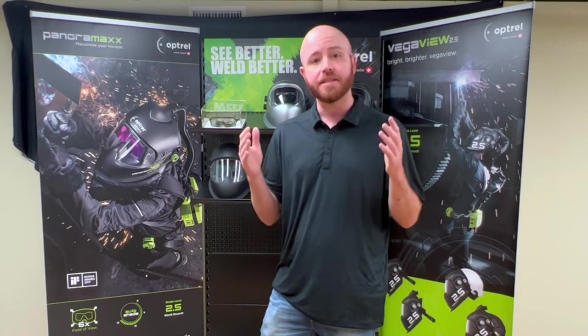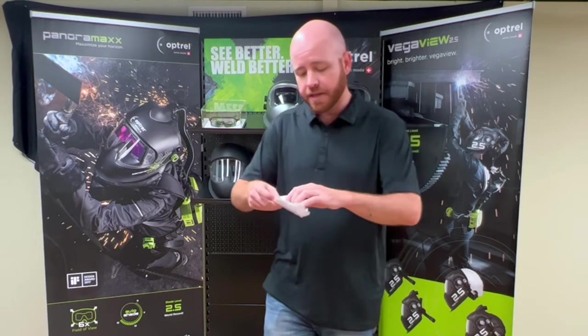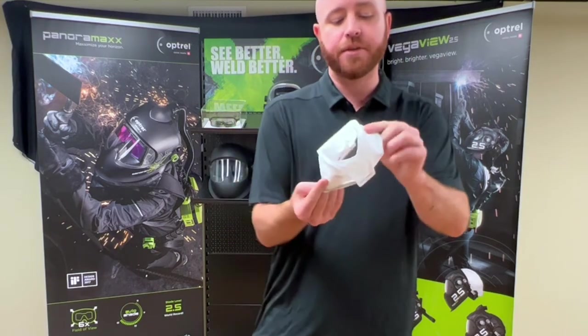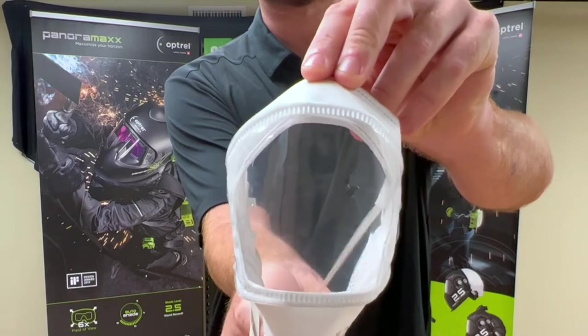So in my last video, I touched on the various innovations that Optrail has been able to produce over the years, and the product that we've just launched is another great example of innovation to add to that list. The product I'm talking about is called the Pierre Eclair, and it's the world's first NIOSH approved N95 respirator that has a transparent window in it.